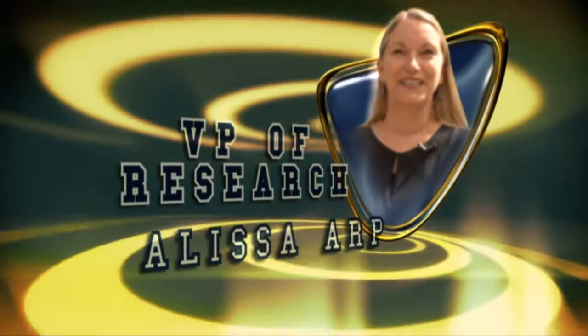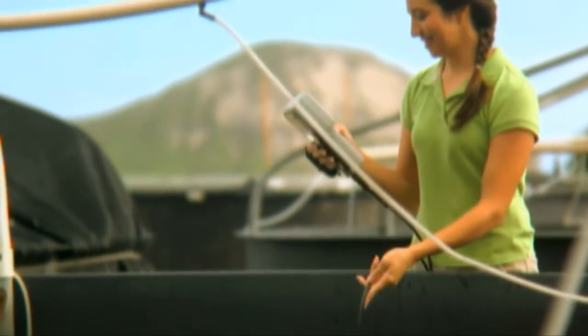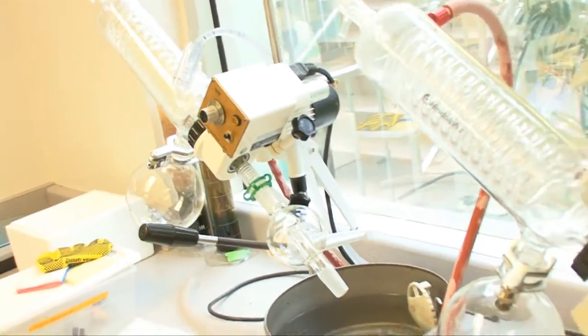HPU is ideally located in the middle of the Pacific Ocean, and what that means is they have particularly strong areas of marine biology, oceanography, and international studies programs, and don't forget travel industry management. Our location and the opportunities because of our location are a big draw, particularly in the sciences. We have a catamaran boat out on Kaneohe Bay that we use in our classes and for research. In oceanography class we take depth readings, salinity, and temperature readings, and in marine biology class we take samples of the ocean water and test to see what's inside.